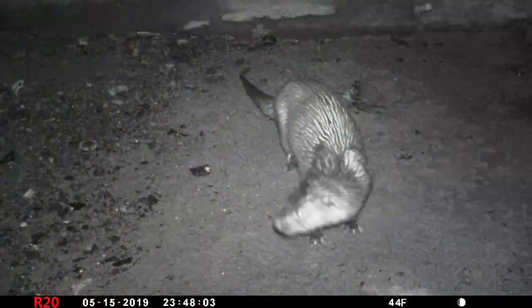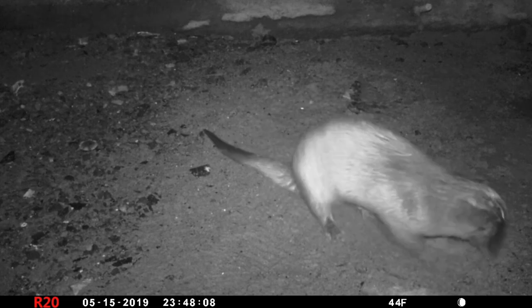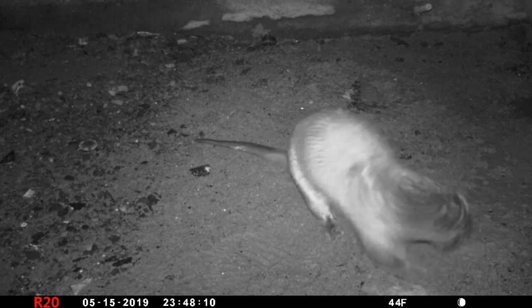Recent surveys along the Bride in Blackpool show that it is a very busy otter corridor and habitat. Where there are fish, there are otters.